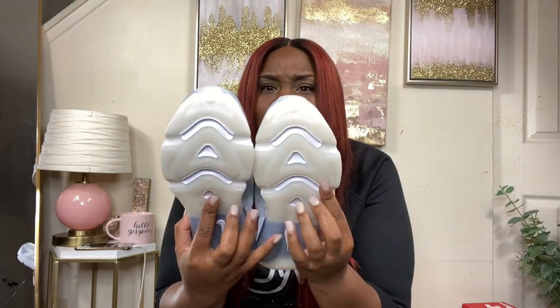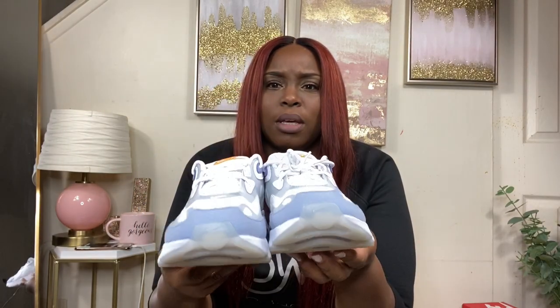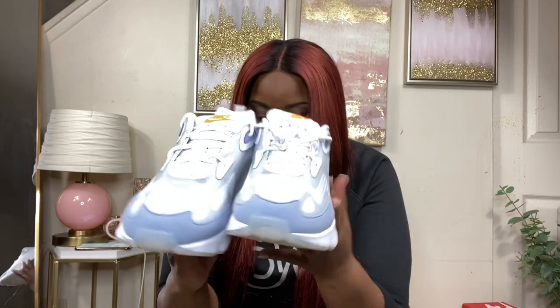I've never done a shoe haul before — I don't even really watch shoe hauls, so give me tips in the comments on how people do them! These were about 80 dollars and they were not on the sale wall — they were in the regular aisle.